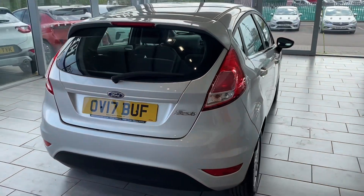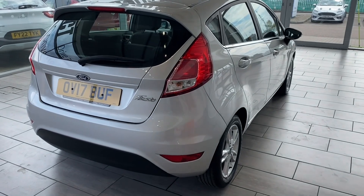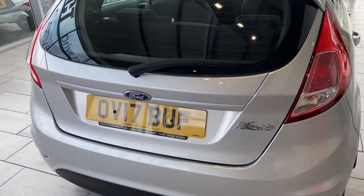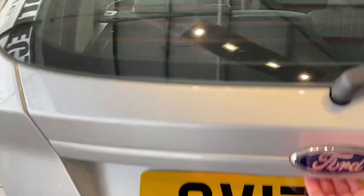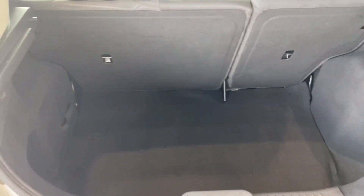The 1.25 engine is cheaper to insure than the ZTEC EcoBoost engine — that's the one-litre turbo — whereas this is the 1.25 petrol. So it's a bit easier going on insurance costs, which does make it a better Fiesta for younger drivers.